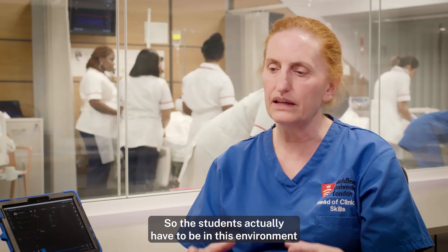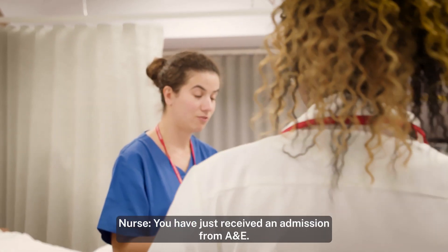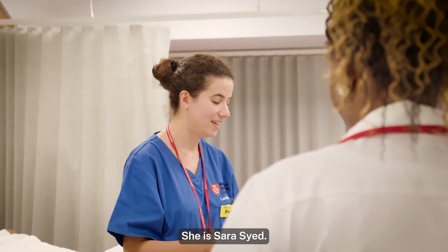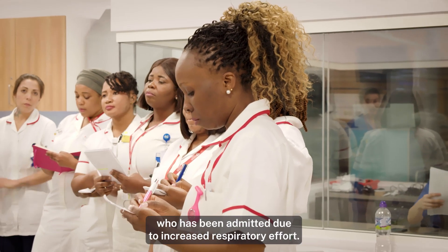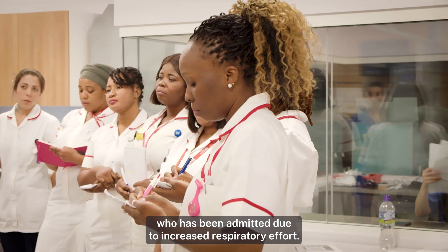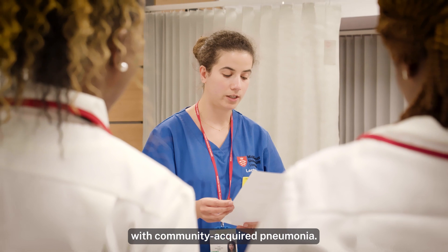So the students actually have to be in this environment and they have to make their own clinical decisions. You have just received an admission from A&E. So this is Sarah Said — she's a 66-year-old female who has been admitted due to increased respiratory effort. Following some investigations, she has been diagnosed with community-acquired pneumonia.